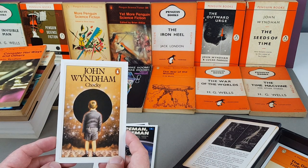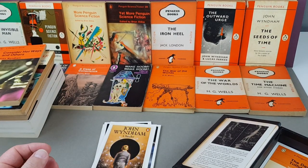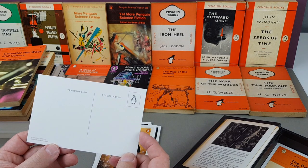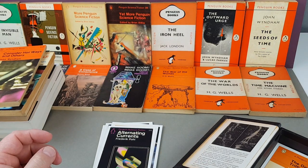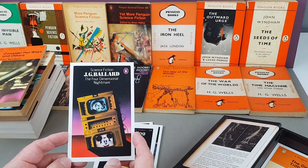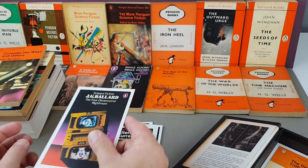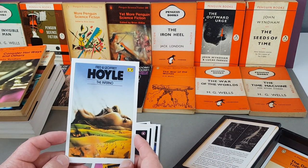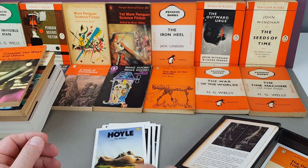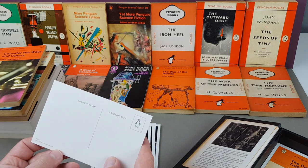Another classic Wyndham: The Chrysalids — glad that's turning up. Frederick Pohl's Alternating Currents — a really nice cover by Eric Hartmann. Another JG Ballard — I'm quite frustrated with myself that I didn't bring any down, I've definitely got at least a couple in Penguin form. The Four-Dimensional Nightmare — a good one, David Pelham, 1977. Another Fred and Geoffrey Hoyle: The Inferno, 1979. And Sirius by Olaf Stapledon, Adrian Chesterman.